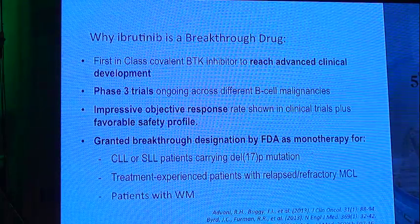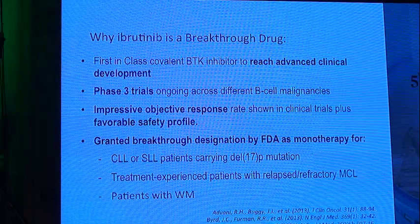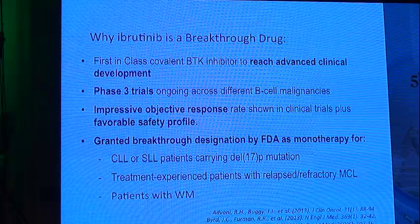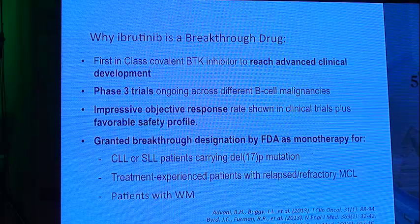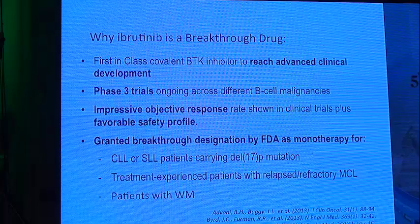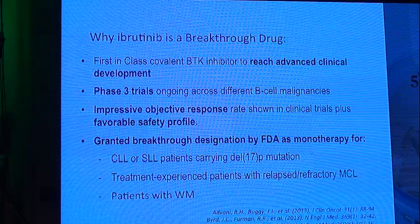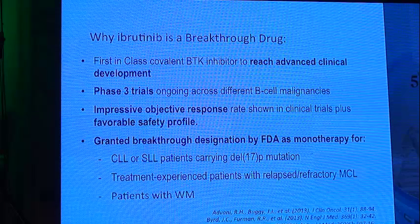Why is ibrutinib a breakthrough drug? It is the first-in-class covalent BTK inhibitor to reach advanced clinical development, with phase three trials ongoing across different B-cell malignancies like CLL, mantle cell lymphoma, and Waldenström's macroglobulinemia. It has an impressive objective response rate shown in clinical trials plus a favorable safety profile. It was granted breakthrough designation by the FDA in CLL, small lymphoma, relapsed refractory mantle cell lymphoma, and Waldenström's macroglobulinemia.